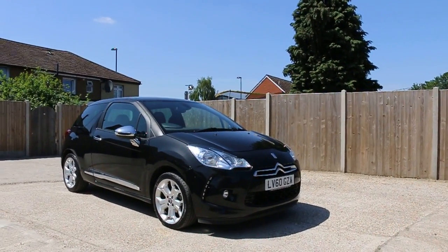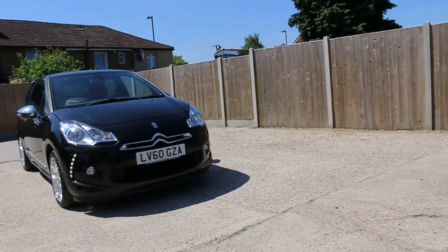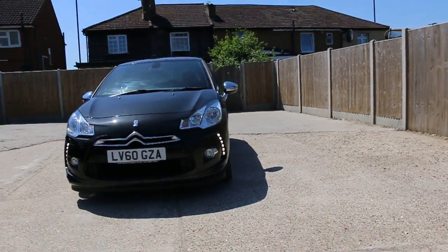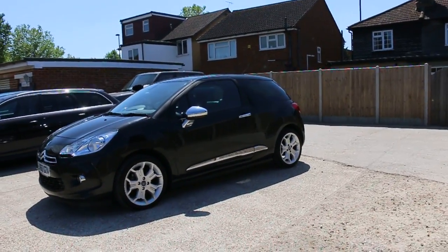Now it's available on McCarty Car. Citroën DS, 60 plate 2010, metallic plug. The car has front daytime running lights, front fog lights, 17-inch alloy wheels, and privacy rear glass.